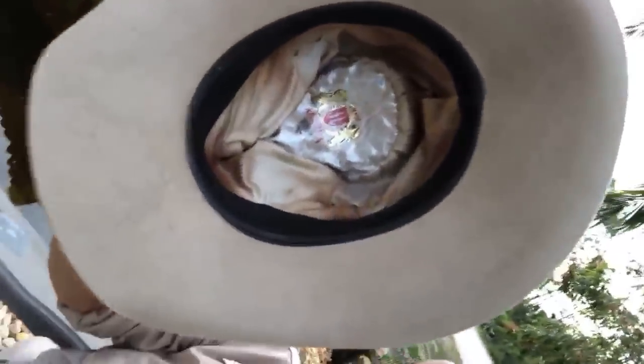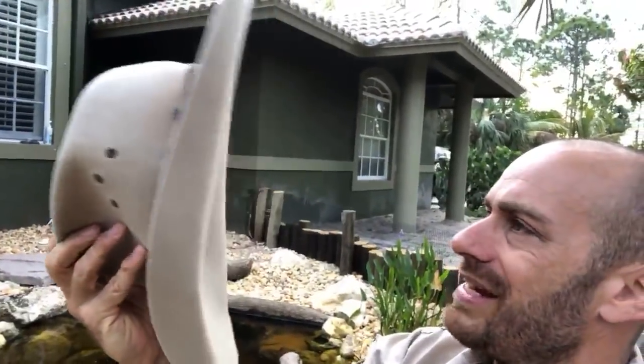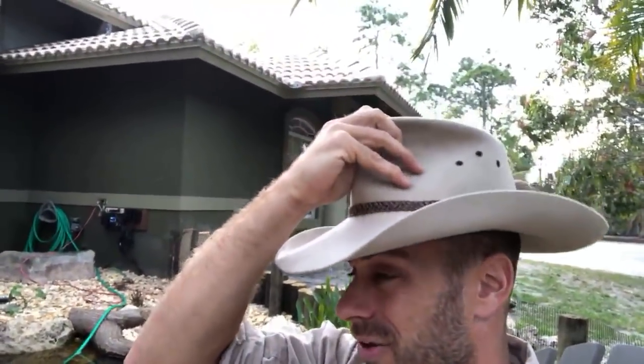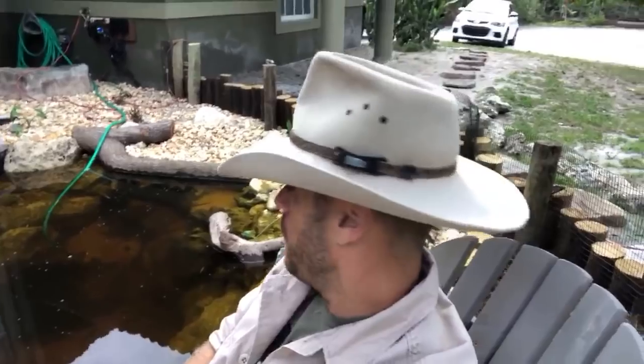Someone's asking about my hat — this is an Akubra, the Golden Spur style. The bad news is, unless you're in Australia you can't easily get this hat. My buddies from Critter Cam sent me this hat. If you want an Akubra, you've got to go to davidmorgan.com — they have many styles similar to this one. Tell them Camp Cannon sent you.